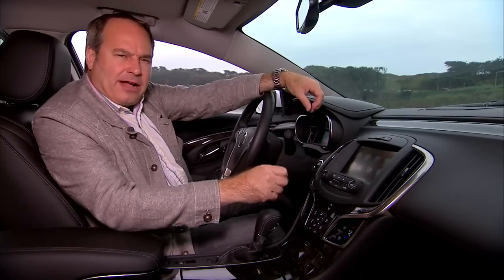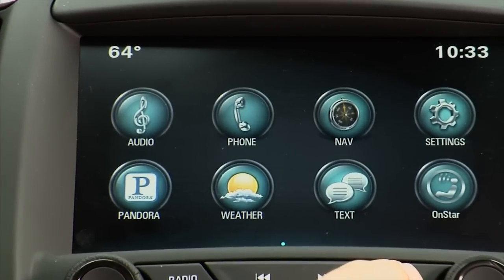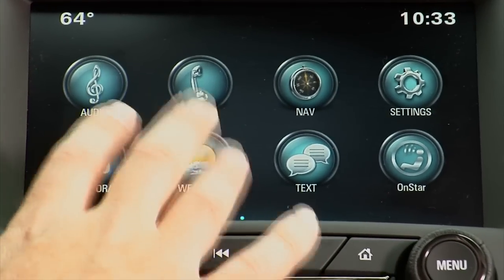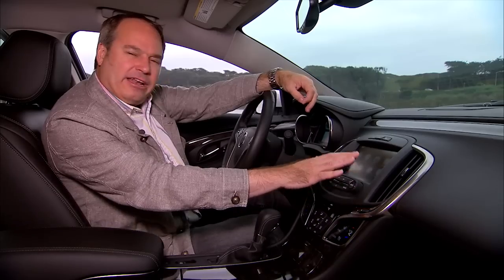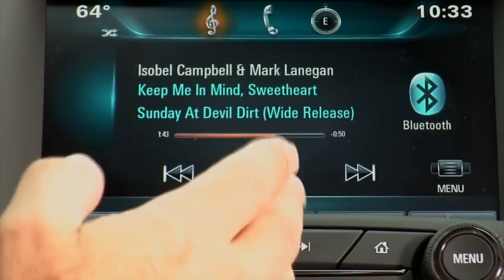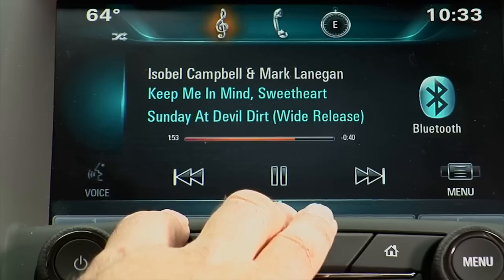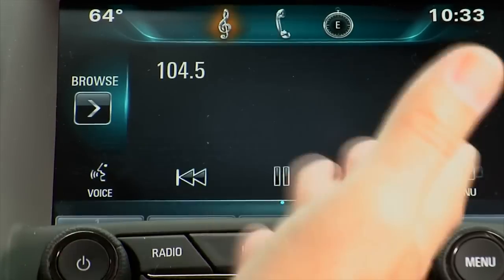In the center stack, we have what they call Buick IntelliLink. There's a Home button that brings up a basic home screen with icons: audio, phone, navigation, settings, Pandora, weather, a text messaging function if your phone works with the system, and an OnStar icon. For audio sources, I'm on Bluetooth streaming, but I can also plug in my iPhone or a USB drive to a USB port in the center console, or switch to FM, AM, and satellite radio.